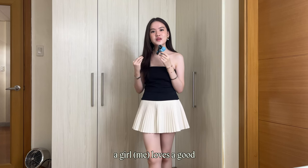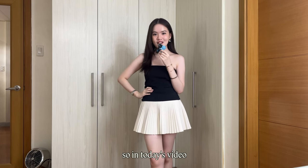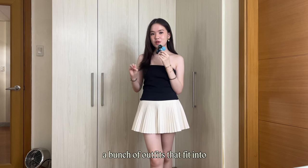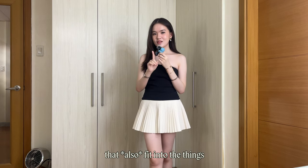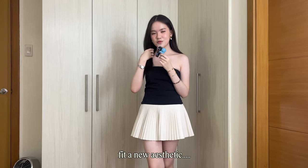But you know what? A girl loves a good corporate girly cosplay and a girl loves a good aesthetic. So in today's video, I'm going to be showing you guys a bunch of outfits that fit into the office siren aesthetic that also fit into the things in my closet, because I don't want to buy new things just to fit a new aesthetic.